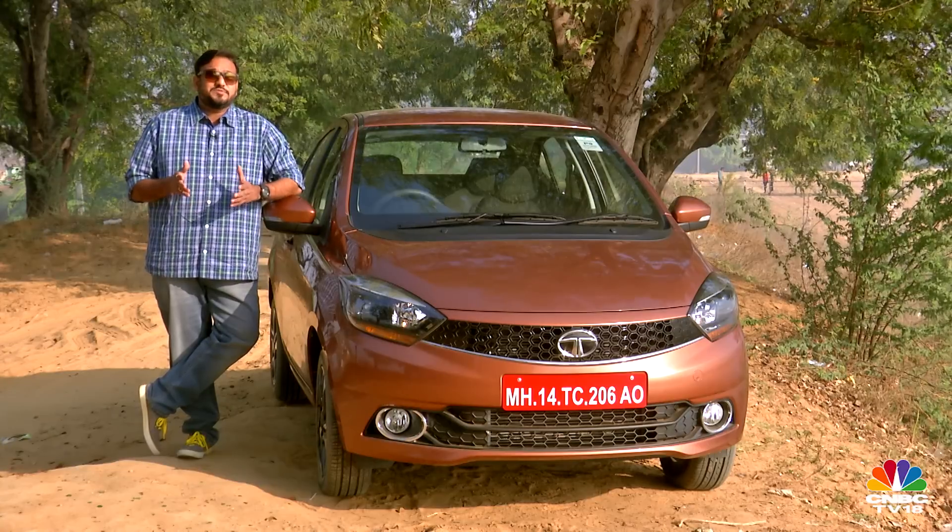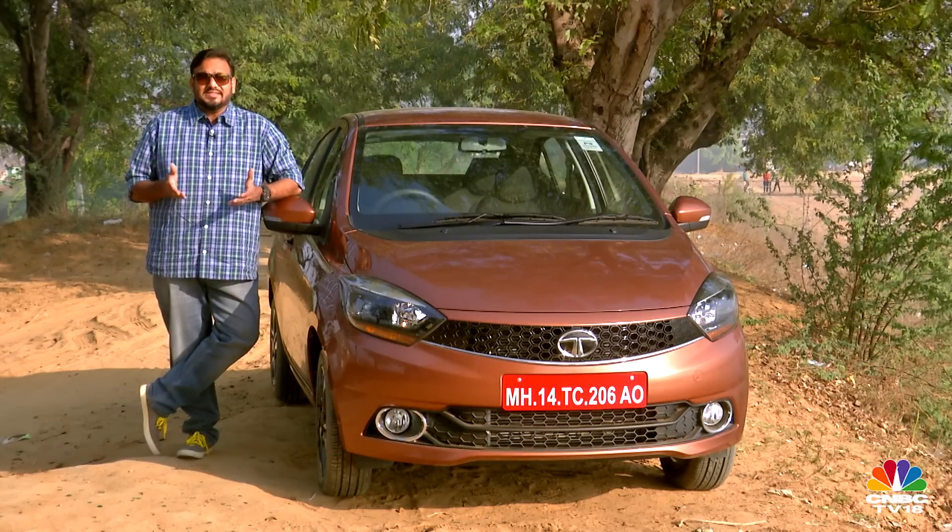Quite frankly, none of these sedans look as desirable, aspirational, or as amazing as their classic three-box counterparts. But this segment seems to be booming because every notable carmaker gunning for big numbers wants a piece of this pie.